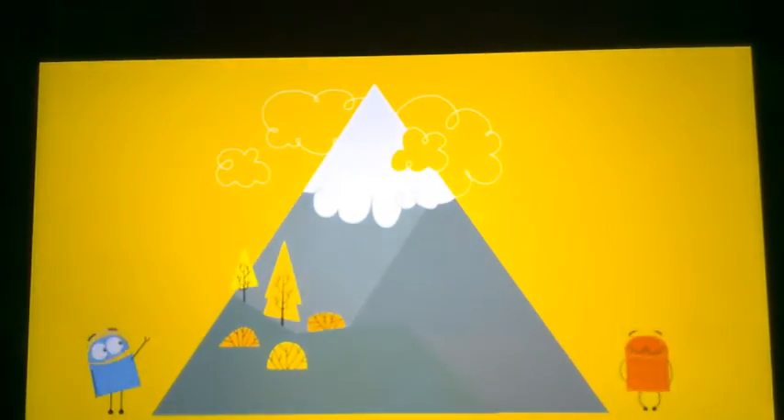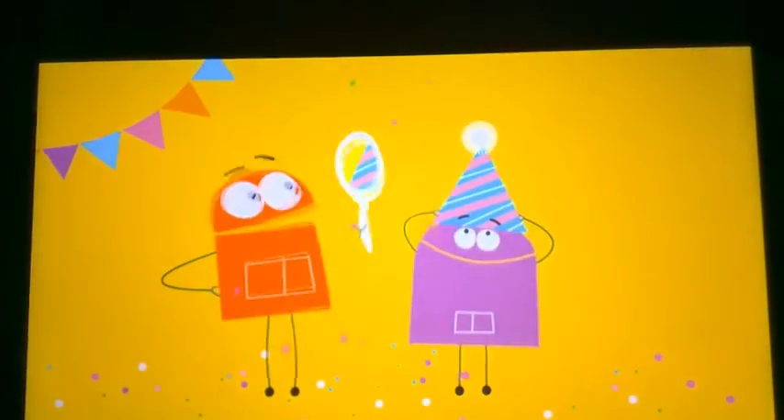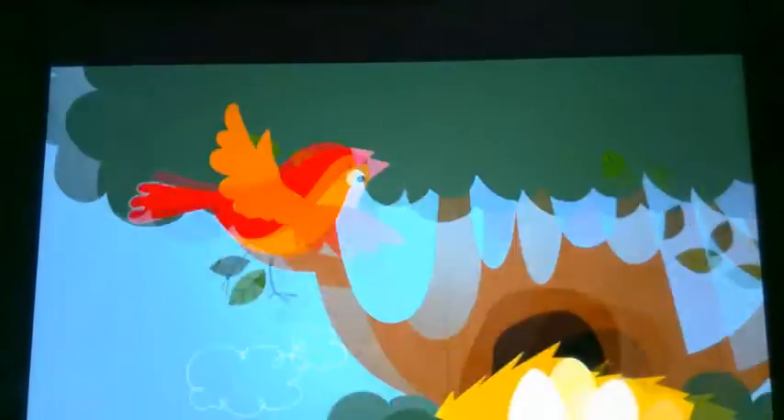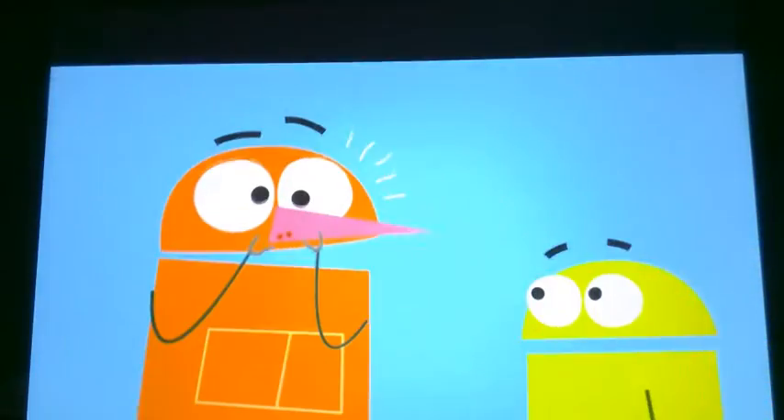I can be a mountain. I can be a hat. I can be the ears on a kitty cat. Meow! I can be a beak on a birdie.